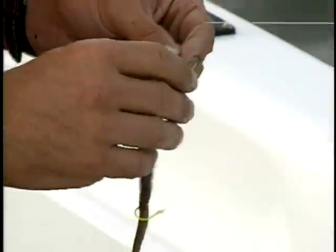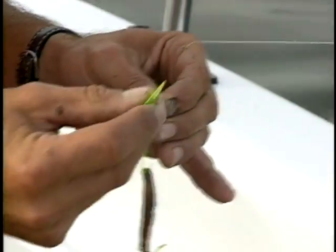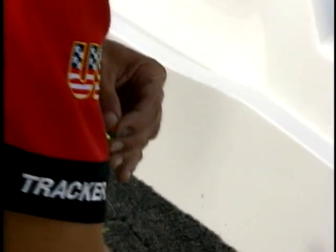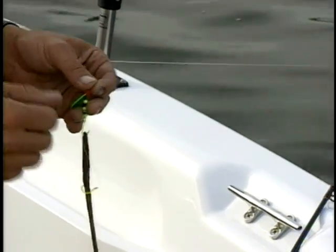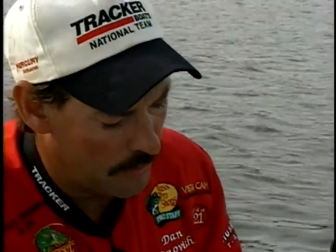The setup we're using today is we're trolling — it's called a crawler harness. I make these but the components come from Bait Rigs Tackle Company out of Wisconsin. What's nice about this is the clevis I can change up at any time I want. I've got a green blade on here and I'm fishing again. We're using two painted Eagle Claw hooks right here, just to add a little bit more color to it.